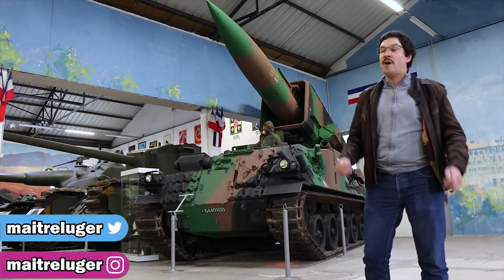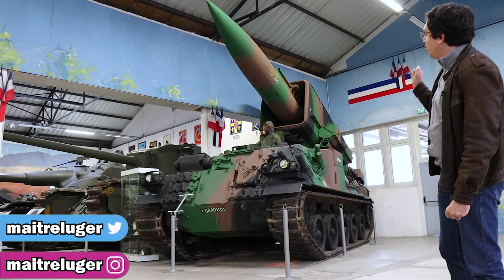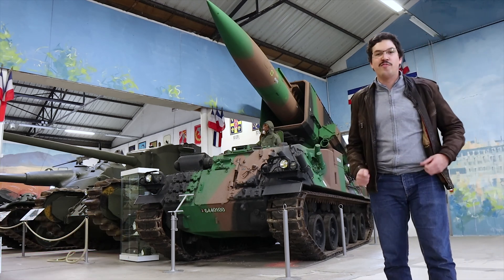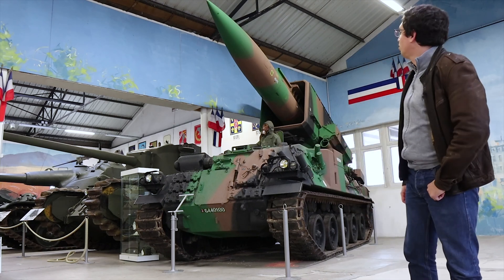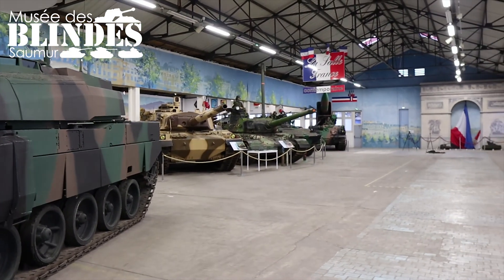Hello, we're meeting again today, not to talk about small arms, but rather about this AMX-30 Pluton, which was one of the French Army's nuclear delivery vehicles during the Cold War. But before I get into the story of this AMX-30 Pluton, I'd like to thank the Musée des Blindés for welcoming me and allowing me to film.